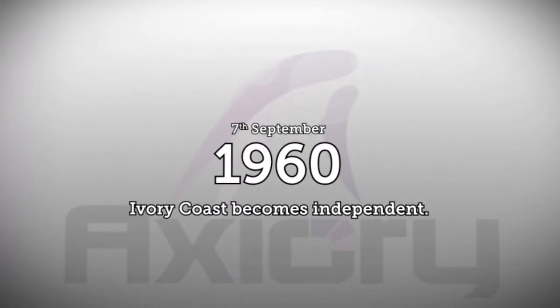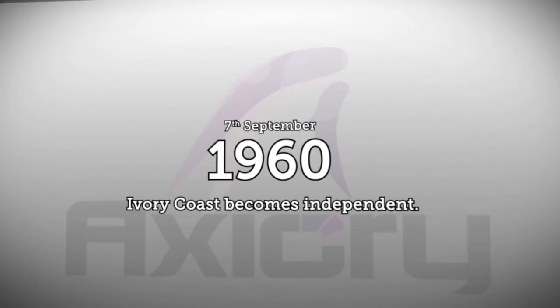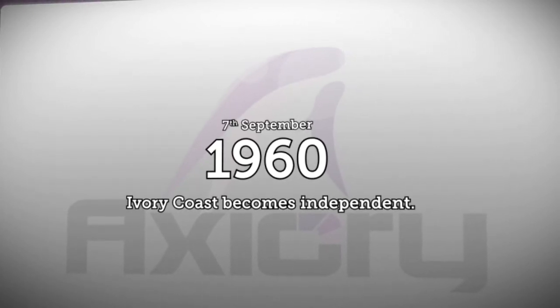And on this day in 1960, the Ivory Coast became independent. Thanks for tuning in to Axury's broadcast. Have a great weekend and we'll see you on Monday.